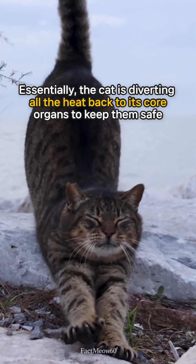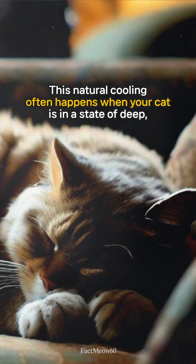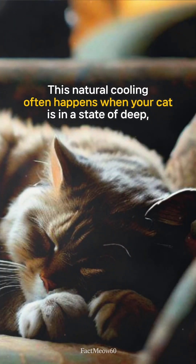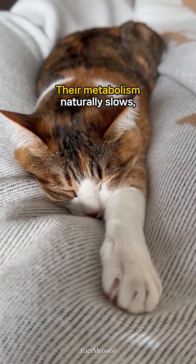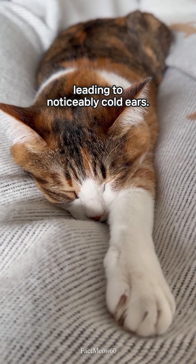Essentially, the cat is diverting all the heat back to its core organs to keep them safe and functioning perfectly. This natural cooling often happens when your cat is in a state of deep, non-REM sleep. Their metabolism naturally slows, and they require less heat dissipation, leading to noticeably cold ears.